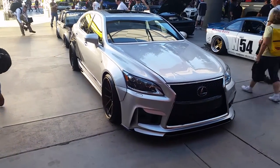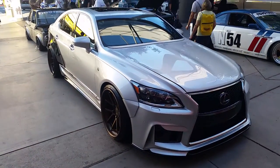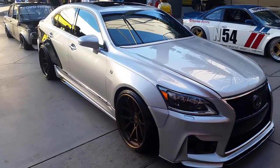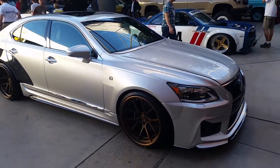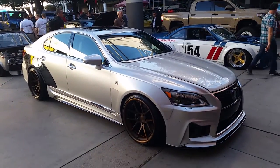This is your boy KB from DozenTiresTV, looking at a nice GS. It's got some Savini forged wheels on it, concave, wide body kit — really, really wide. Great looking vehicle, lowered. Really nice.